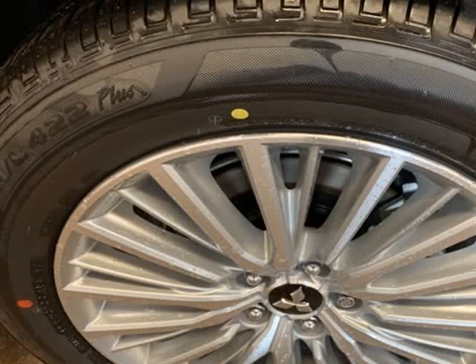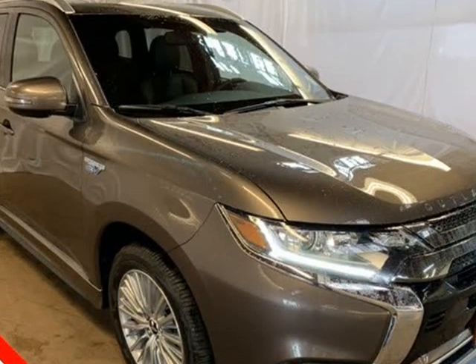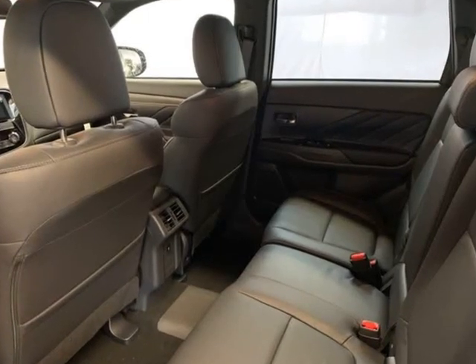Comfort features include Body Color trim, Driver Door Bin, Driver Vanity Mirror, Dual Front Impact Airbags, Dual Front Side Impact Airbags, Electronic Stability Control, Exterior Parking Camera Rear, 4-Wheel Independent Suspension, Front Anti-Roll Bar.